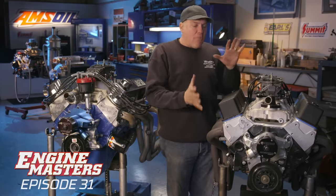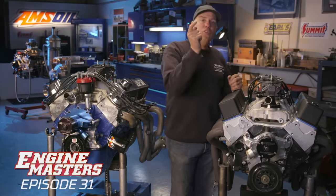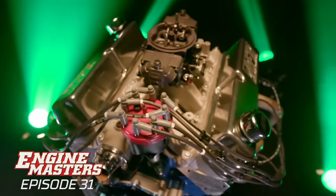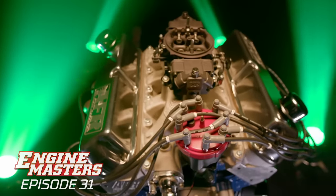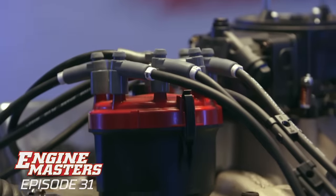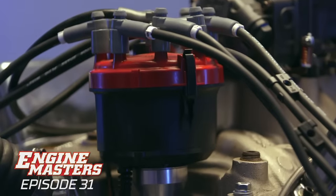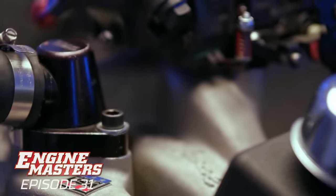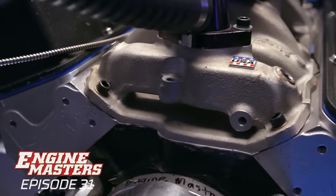As far as aftermarket components, they're all the same. We're going to use the same Holley XP 750 CFM carburetor on both engines. We have MSD ignition. The distributors are locked out so they don't have a timing curve in them, so there's no part of the ignition curve that is going to affect our results. Both engines have an Edelbrock dual-plane intake manifold — it's a Performer RPM Air Gap.